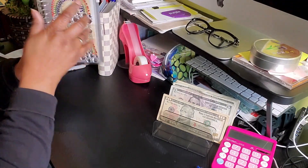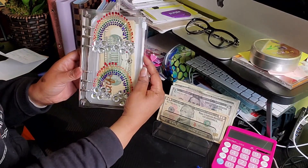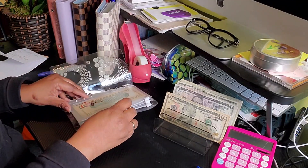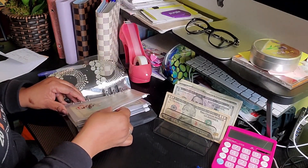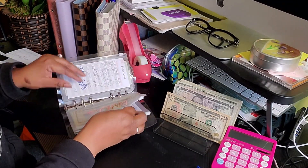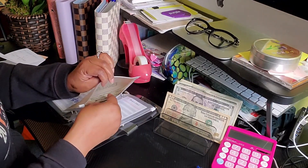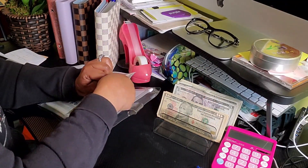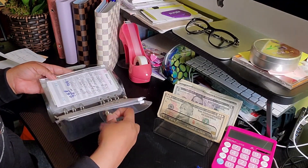The next binder is my little rainbow binder. The only one getting things stuffed is the birthday envelope — it's getting $10. I like to keep this one full because birthdays come up and we don't want to be caught off guard.